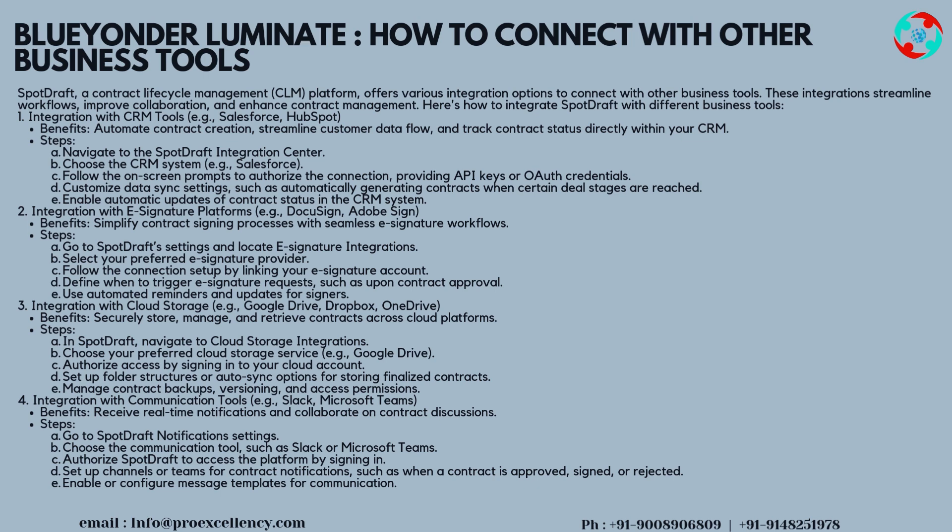Blue Yonder Luminate — How to connect with other business tools. SpotDraft, a contract lifecycle management (CLM) platform, offers various integration options to connect with other business tools. These integrations streamline workflows, improve collaboration, and enhance contract management. Integration 1: CRM tools — for example, Salesforce and HubSpot. Benefits: automate contract creation, streamline customer data flow, and track contract status directly within your CRM.